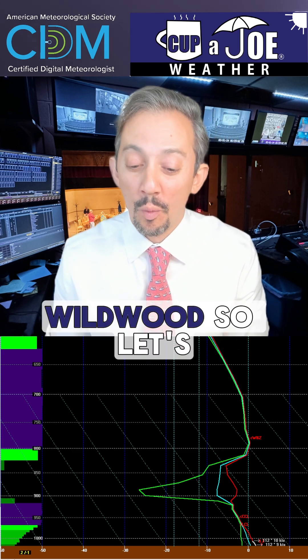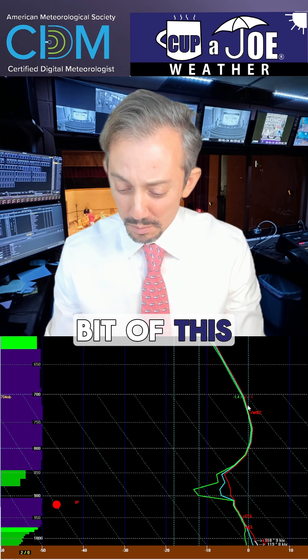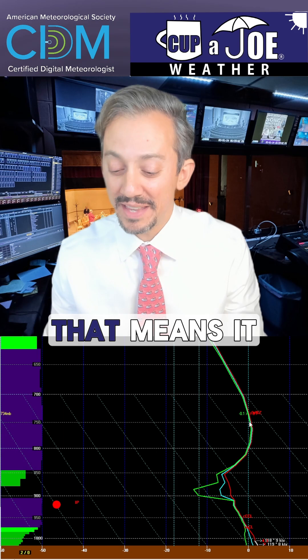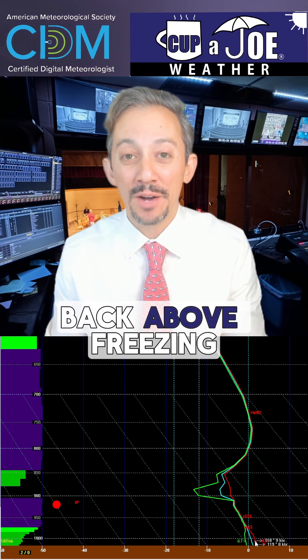This is for Wildwood. Let's take a look. This is now 1 a.m. and we're seeing a little bit of this red line and the green line — that's the temperature and the dew point line — being to the right of that zero line. That means it is above freezing, but then it goes back down below freezing and then back above freezing.